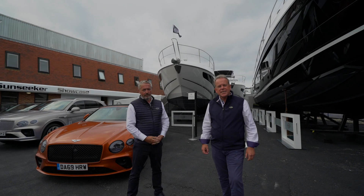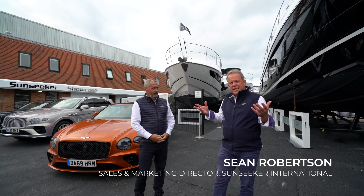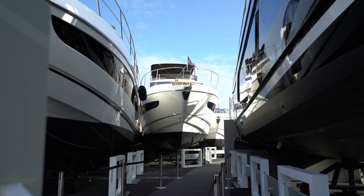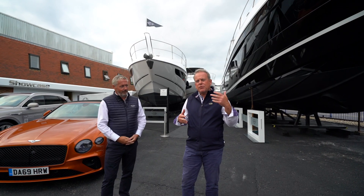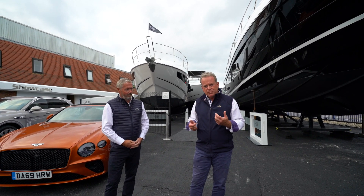Hi, I'm Sean Robertson, Sales and Marketing Director of Sunseeker International, and I'd like to welcome you here today to what is the real heritage of Sunseeker. We're stood here on West Quay Road — this is where it all started for us back in the late 60s, and right the way through probably to the mid 80s, this was the main shipyard, the main building site for all of the Sunseeker boats.